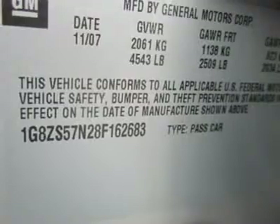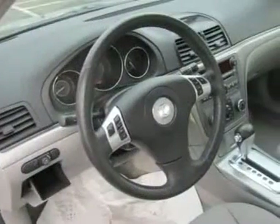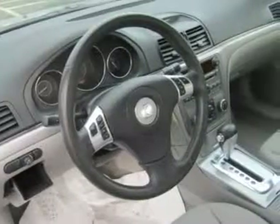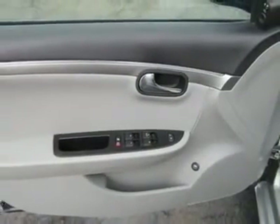The Aura is outfitted with the upgrade 3.5-liter V6 with 224 horsepower. It's smooth, quiet, and powerful on the road. And the Aura delivers excellent safety ratings.